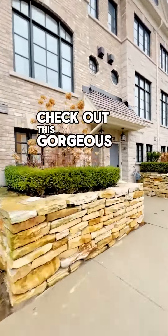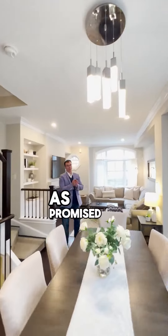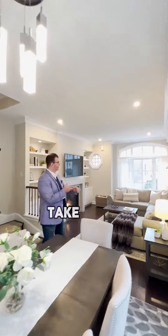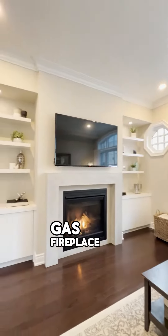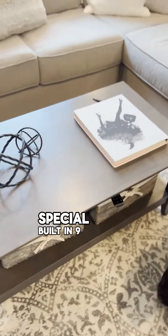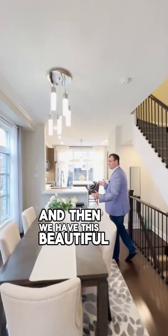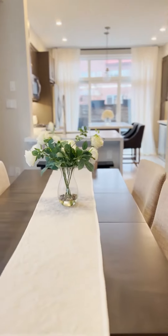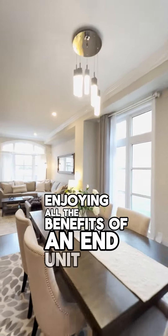Check out this gorgeous end unit. As promised, this house delivers. Take a look at this gorgeous living space. Gas fireplace, special built-in, nine-foot ceiling, crown molding, and then we have this beautiful dining space, gorgeous chandelier, windows throughout enjoying all the benefits of an end unit.